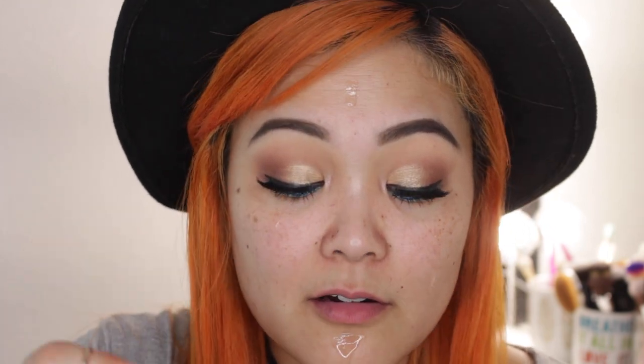Now we can start with the face. I'm going to prime with the Smashbox Photo Finish Primer Oil — my skin is so dry and I just need the oil. I'm adding a few drops onto my face and blending it into my skin. If you're using an oil to prime your face, give it a few minutes to actually soak in before moving on to your foundation.